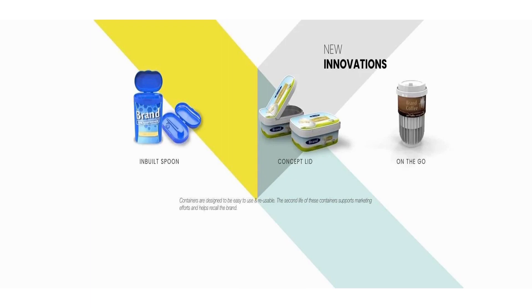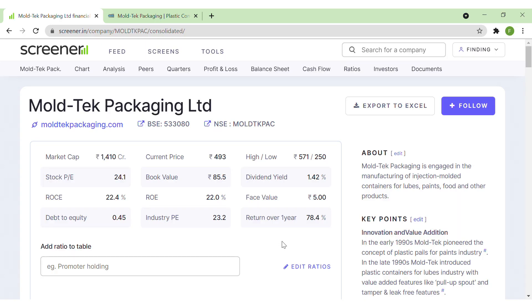The company is also focusing on innovations - they have come up with packaging that has a built-in spoon concept, lid, or on-the-go coffee containers. Having a look at the fundamentals of the stock, the market cap of the company is around 1,400 crores, the current price of the stock is 493, and the dividend yield is decent at 1.42%. It has generated 78% returns in the last one year.